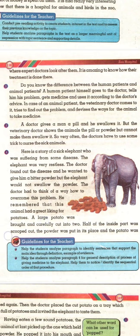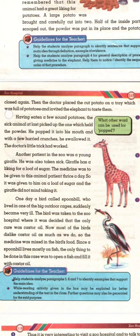A large potato was brought and carefully cut into two. Half of the inside part was scooped out, the powder was put in its place, and the potato was closed again. Then the doctor placed the cut potato on a tray which was full of potatoes and invited the elephant to taste them. Having eaten a few sound potatoes, the sick animal at last picked up the one which held the powder. He popped it into his mouth and with a few hurried crunches he swallowed it. The doctor's little trick had worked.